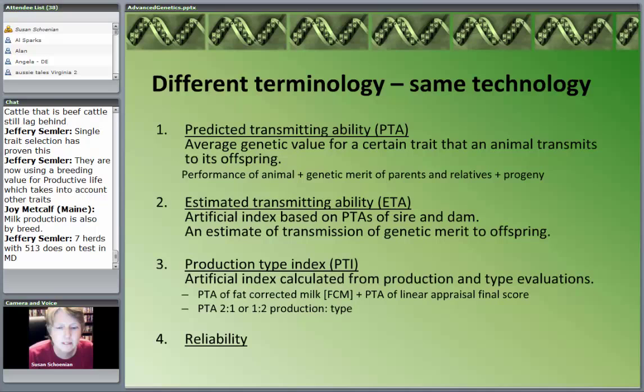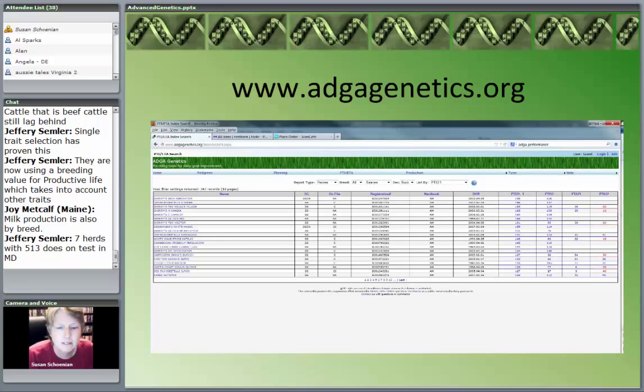Milk production is always reported by breed. If you go to the agdagenetics.org website — and I know you can't see this graphic very well — it has tremendous search capability for looking by pedigree, by index, by trait, all sortable by breed. If you're a dairy goat producer, I'd encourage you to visit this website. There's also a lot of reading material on how to use this data. In the dairy goat world, we've got excellent data.